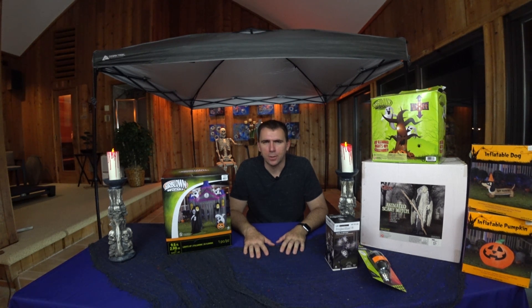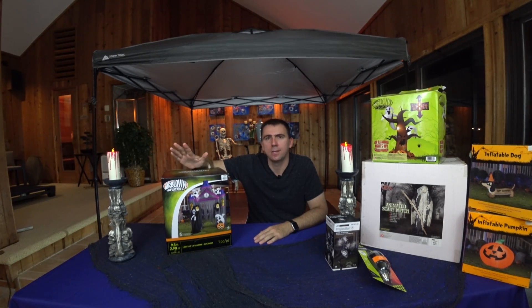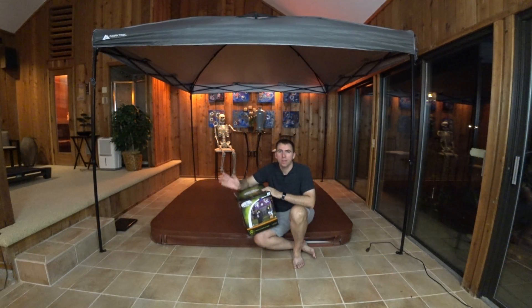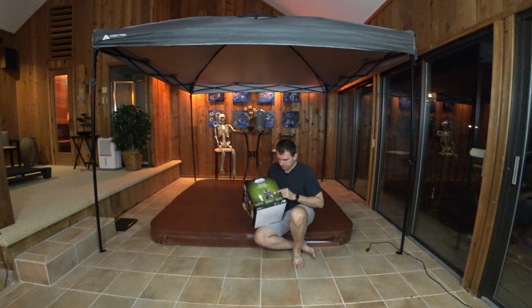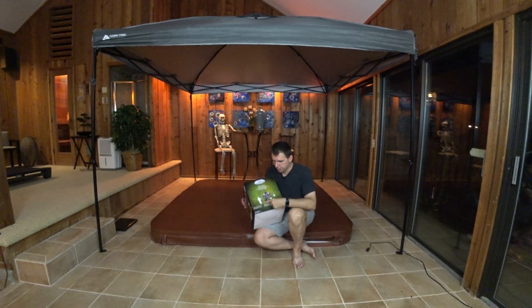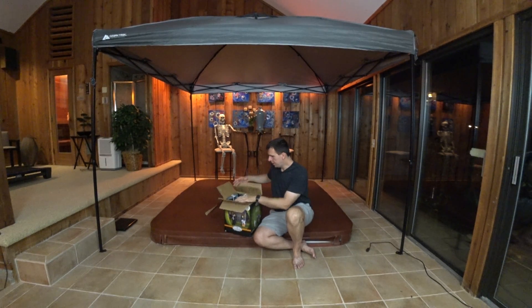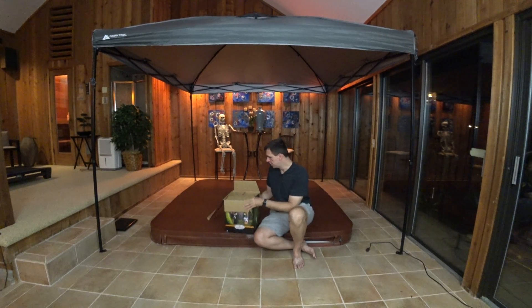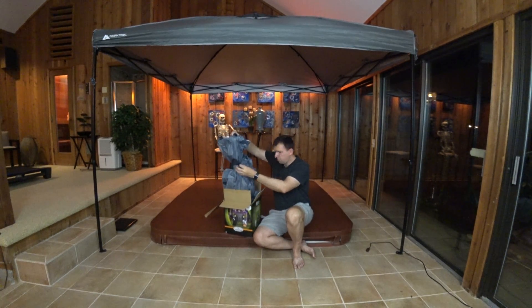Anything we can do to scare the little children — I know some of you have great ideas on that. Anyway, let's go ahead and unbox this. I'm going to move this table out of the way, give us some room, and let's see what it looks like. I've gone ahead and cleared some space. Now the box says it is nine and a half feet tall but it conveniently leaves out the other dimensions, so I have no idea how wide or deep it is. Let's go ahead and open it up. This is not sealed, though I didn't open it, so hopefully I didn't get a used product.